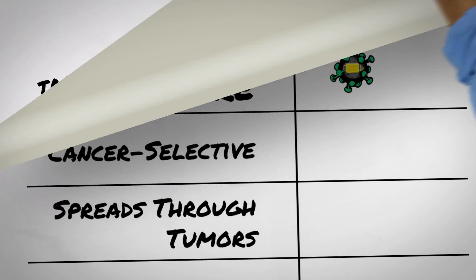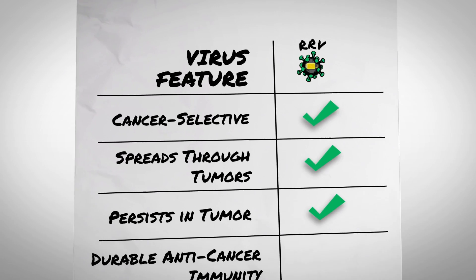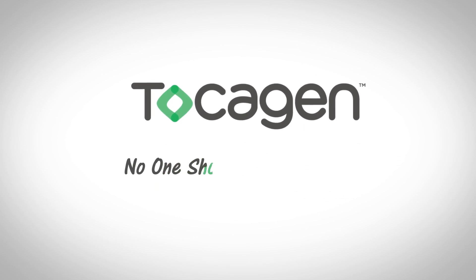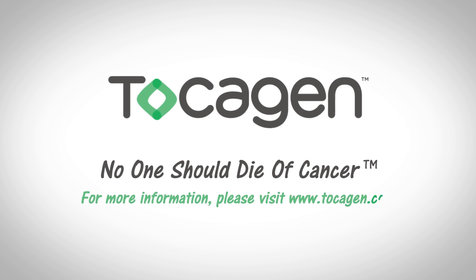In summary, RRVs are able to selectively infect cancer cells, spread through and persist in tumors, and provide durable anti-cancer immunity. Tocogen believes that no one should die of cancer. Visit Tocogen.com to learn more.